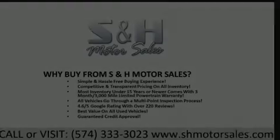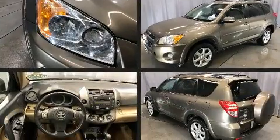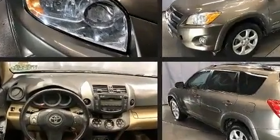Climb inside the 2011 Toyota RAV4. It features four-wheel drive capabilities, a durable automatic transmission, and a 2.5-liter four-cylinder engine.